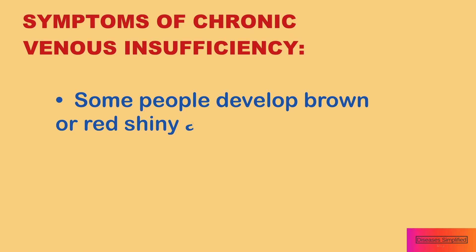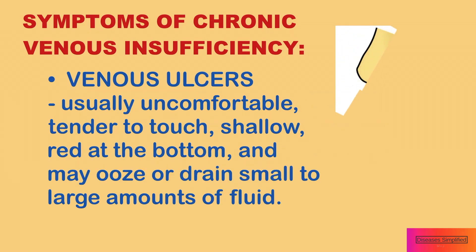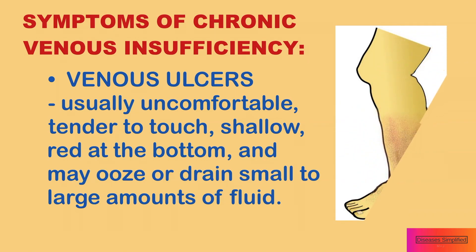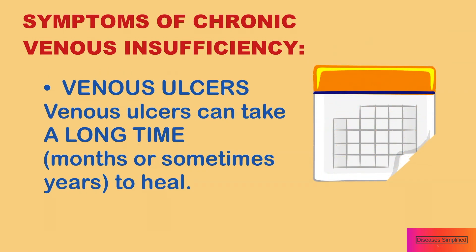Some people develop brown or red shiny areas that are hard and scar-like and can be painful. Venous ulcers are usually uncomfortable, tender, shallow, red at the bottom, and may ooze or drain small to large amounts of fluid. Venous ulcers can take a long time — months, or sometimes years — to heal.